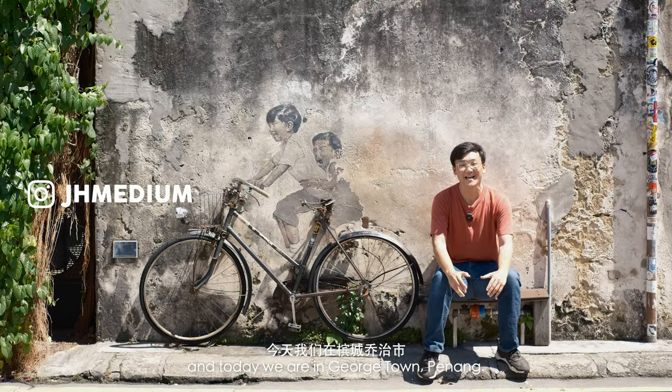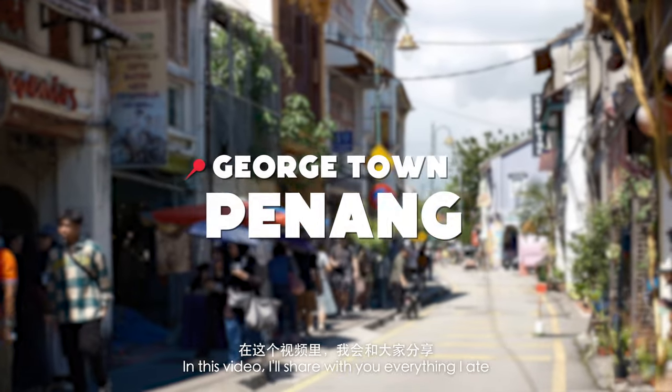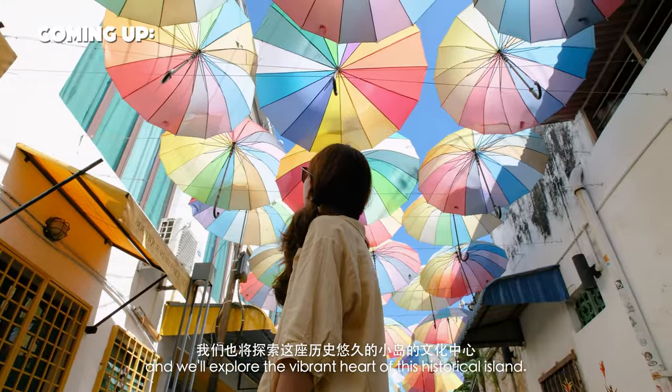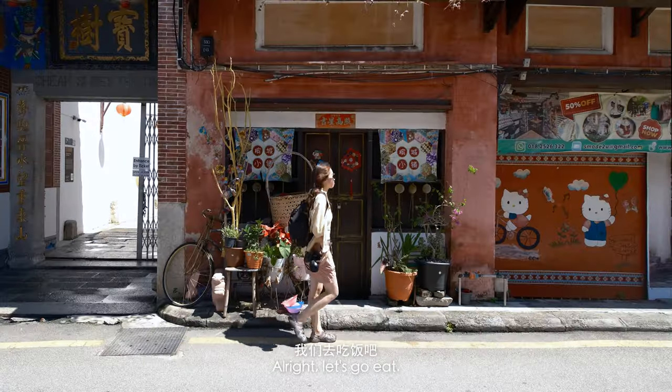Hello everyone, JHMedium here, and today we are in Georgetown, Penang. In this video, I will share with you everything I ate in one of the best street food cities in the world. And we will explore the vibrant heart of this historical island. Alright, let's go eat.